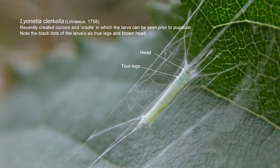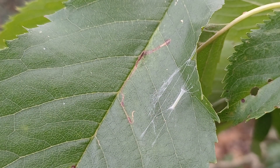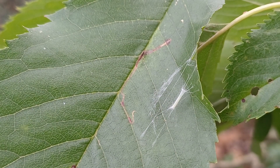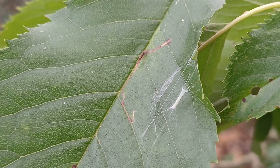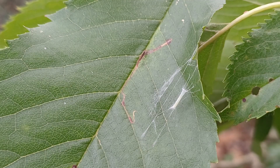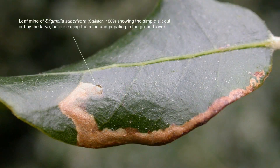Inside that tube is the chrysalis, although I think this is a very fresh one, and I don't think the larva has yet changed into a chrysalis. But it's the extremes it goes to to create such a structure. Most leaf mining caterpillars simply exit the leaf, cut out a semicircular exit hole, and promptly drop to the floor and pupate in amongst the leaf litter.